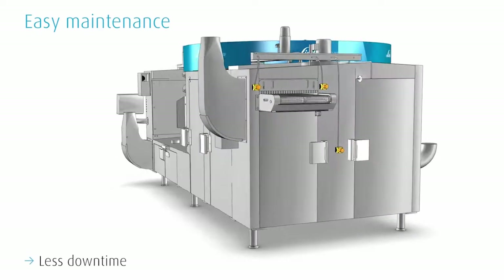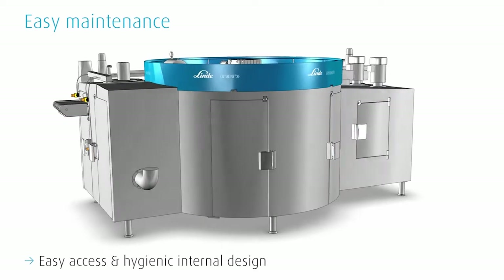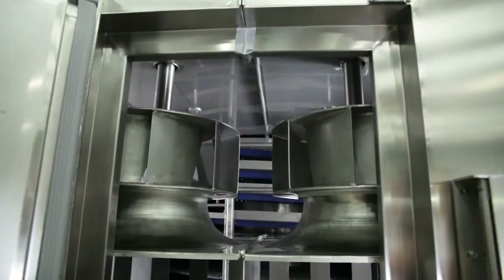The hygienic internal design allows for easy access. Most of the freezer's parts can be reached from ground level, which reduces accident risks to a minimum.